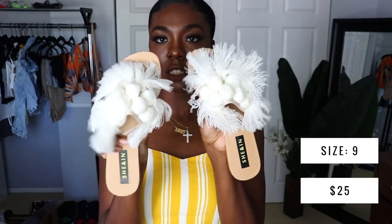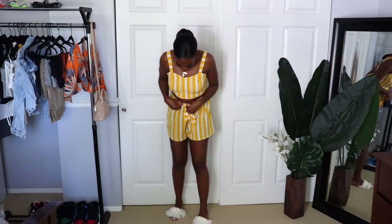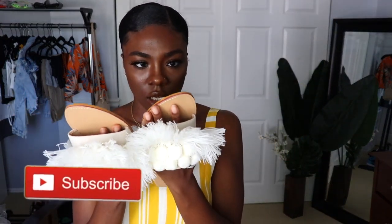The shoes look like this — they're just these little white pom pom shoes. These are in a size nine and I usually wear like an eight and a half or nine. The reviews said to go up a size, so I would definitely recommend that because these are just barely my size.